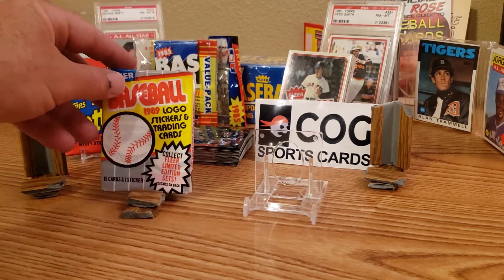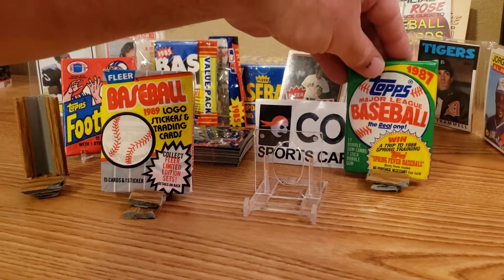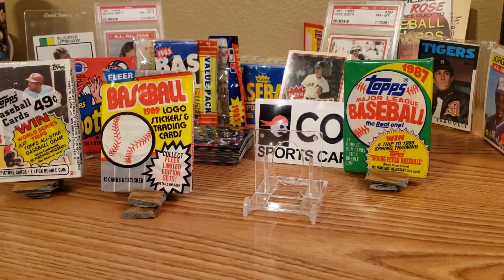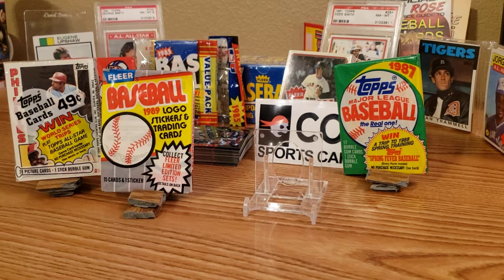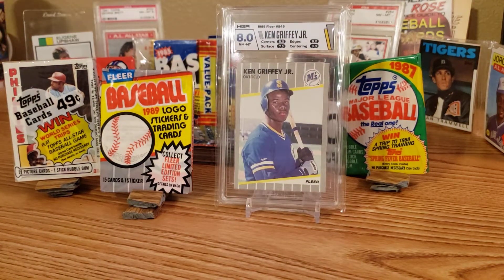We have an 89 Fleer wax pack, an 87 Fleer wax pack added to the mix, an 84 Topps cello with Hall of Famer Joe Morgan on the front, and an HGA graded 89 Fleer Griffey rookie graded an 8. I can't thank them enough — too kind, too generous. So now we have 13 prizes.